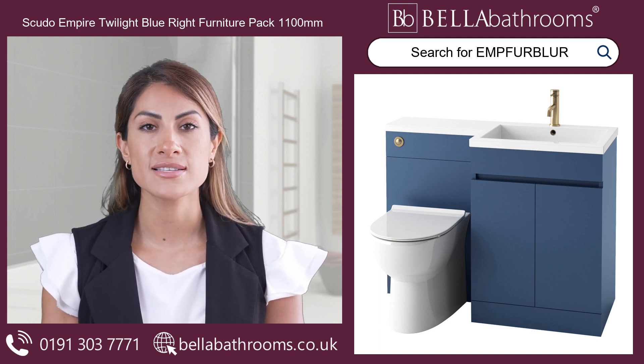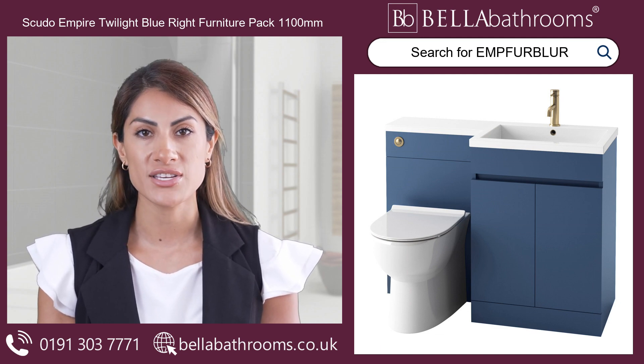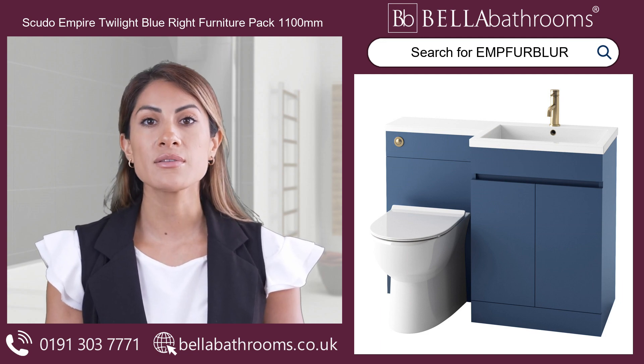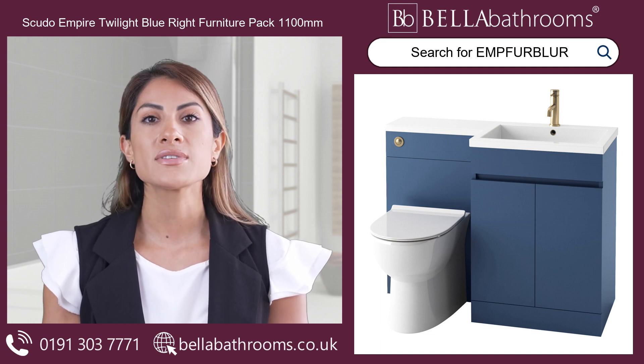The pack includes a smart 600mm vanity unit and a space-saving 500mm WC unit, both finished beautifully in twilight blue. The glossy white L-shaped poly marble basin adds a touch of polish to your bathroom decor.